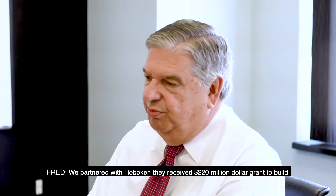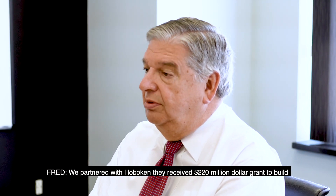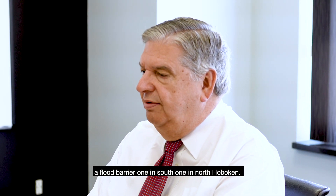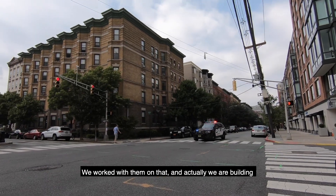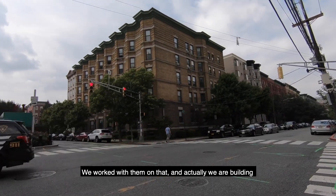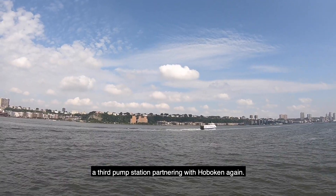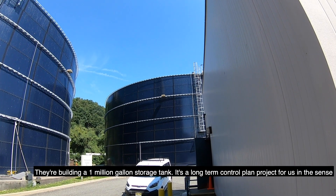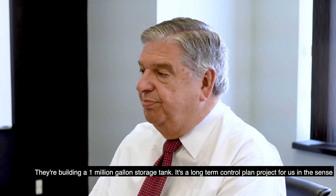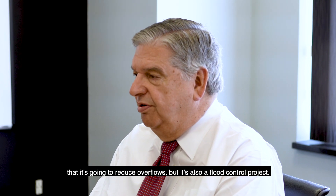We partnered with Hoboken, and they received a $220 million grant to build flood barriers — one in South Hoboken and one in North Hoboken. We've worked with them on that and we're actually building a third pump station. Partnering with Hoboken again, they're also building a 1 million gallon storage tank. It's a long-term control plan project that will reduce our water flows, but it's also a flood control project.